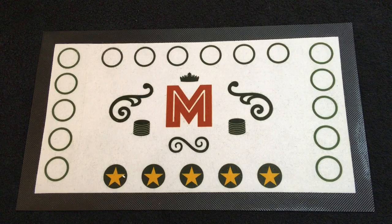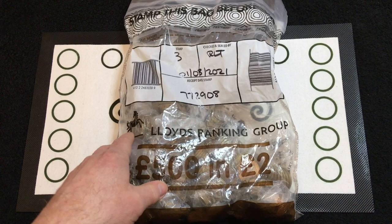Hello everybody, welcome back to the channel. Today we're on the hunt for two pound coins again — £500 worth of two pound coins to go through in just a second.